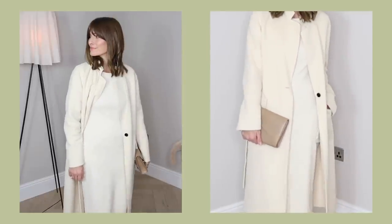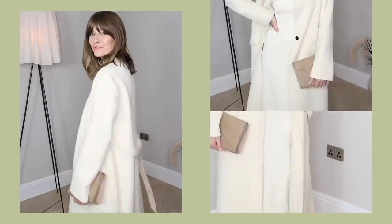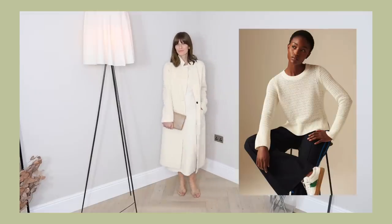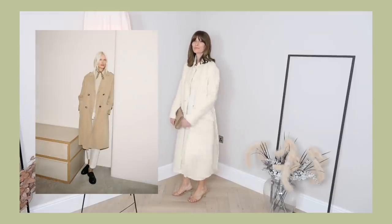Only bring one statement piece into the mix. Try not to over-accessorise, swerve any fussy details, and be careful when it comes to embellishments too. Bold prints can look incredible, but it's not the easiest look to pull off. Though I've always loved timeless style, my outfits in my 20s were far more fussy than they are now. I've learnt the hard way — after a few awful outfits that really didn't work. Master the art of keeping it simple and your outfits will thank you for it later.